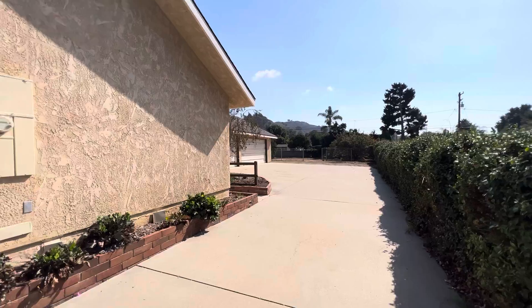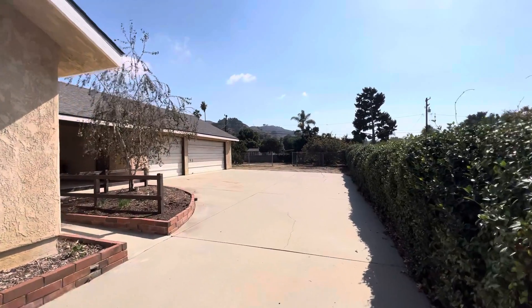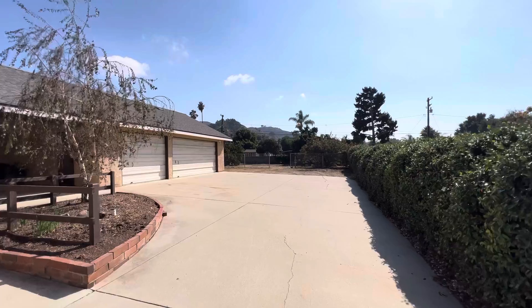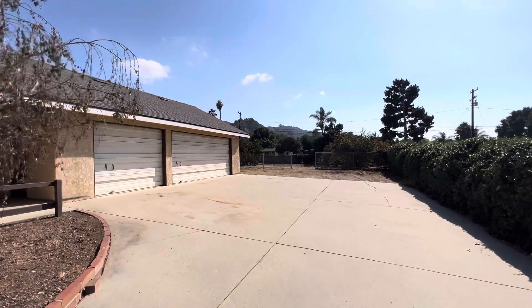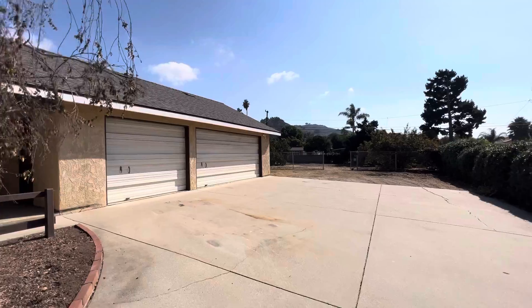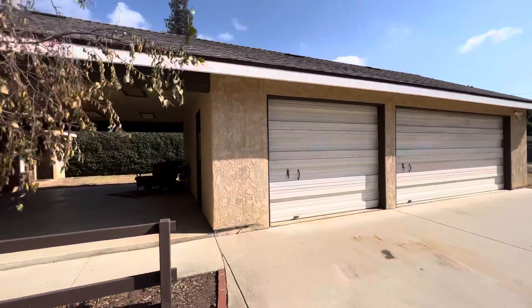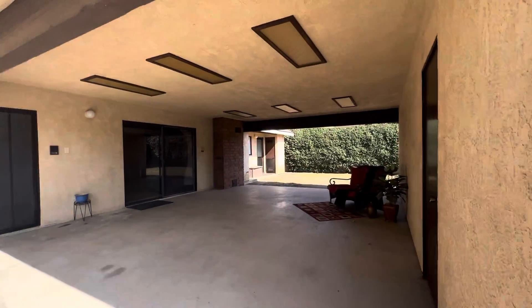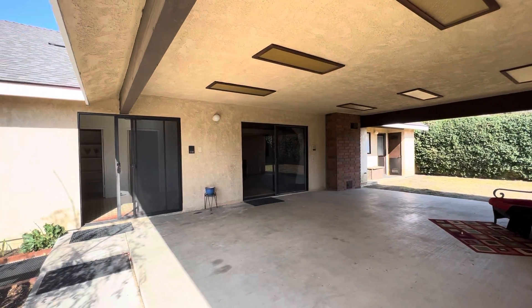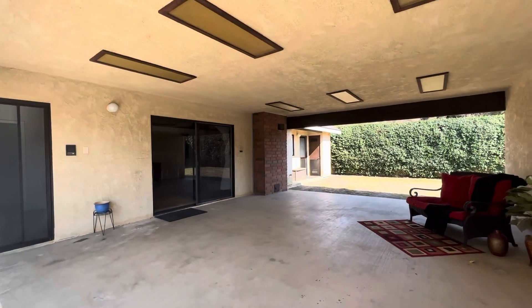I thought I'd take you on a little tour. Of course, we're walking up the driveway now — you've got the oversized three-car garage. There are cabinets in there and all kinds of stuff to make it an easy shop. You have this covered patio out here with direct access inside to the family room as well as the kitchen.